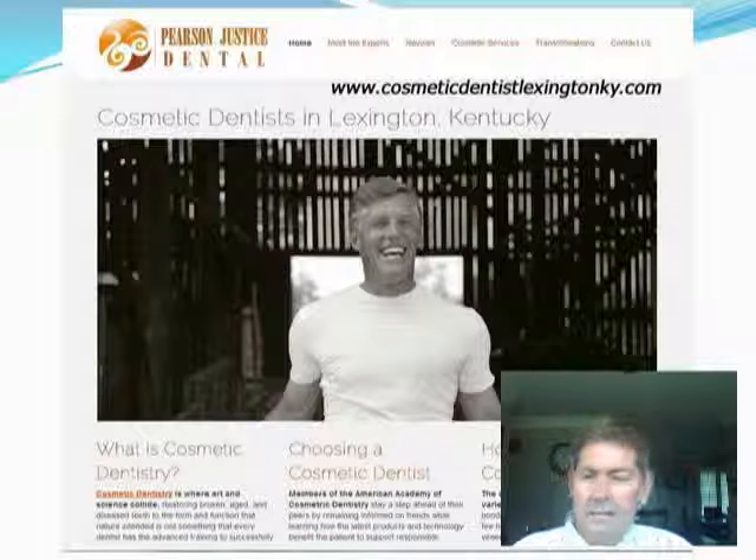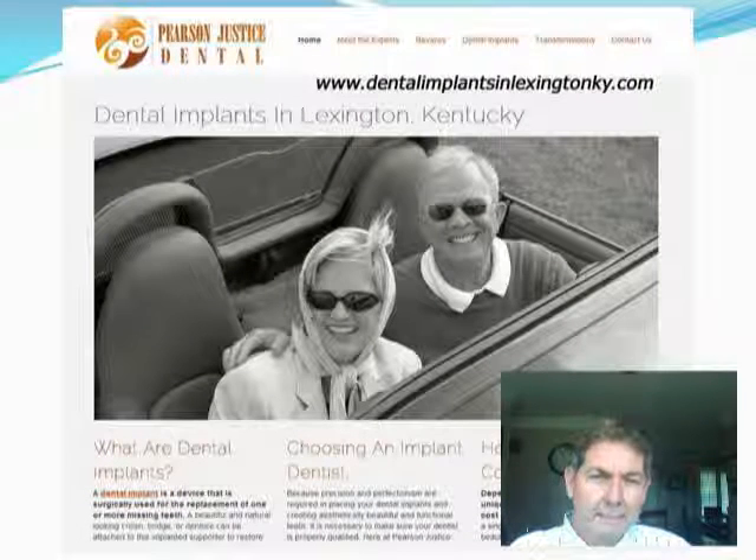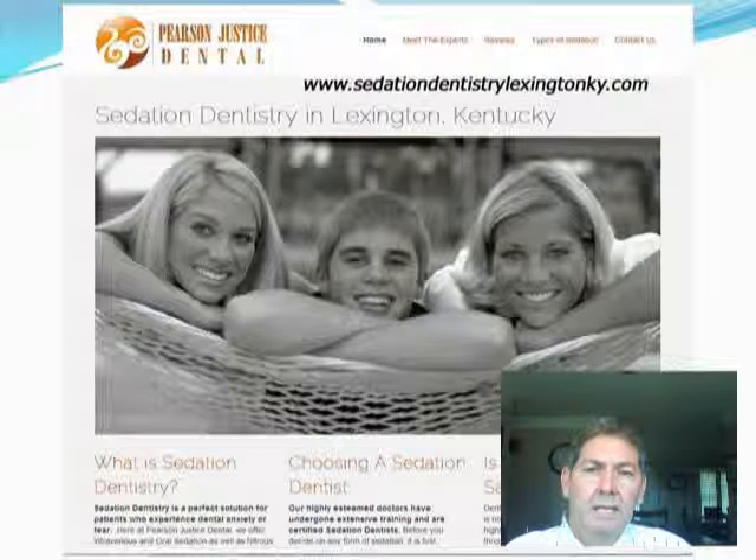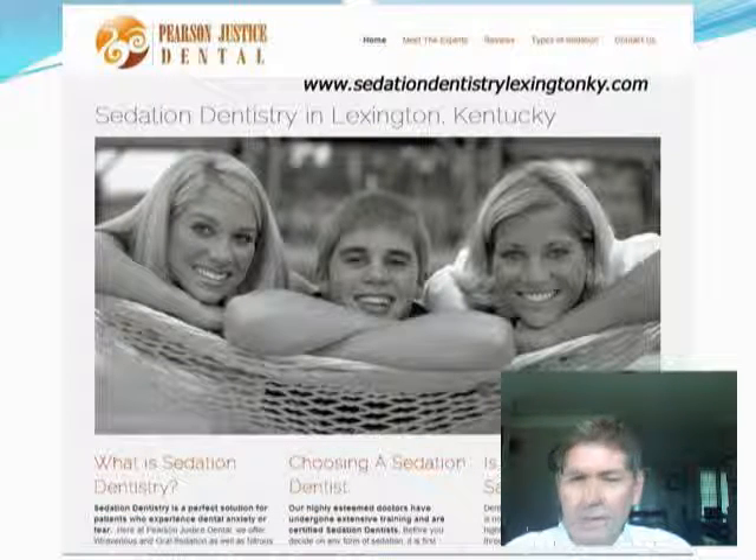This is the cosmetic dentistry portal. This is a dental implant portal — nothing but dental implants, a free-standing site. So if somebody searches for the term 'dental implants in Lexington, Kentucky,' hopefully they'll find this site. And then the other one is sedation dentistry — those are the three main niches. This is sedation dentistry in Lexington, Kentucky, and if you come to this site, it's nothing but sedation dentistry.